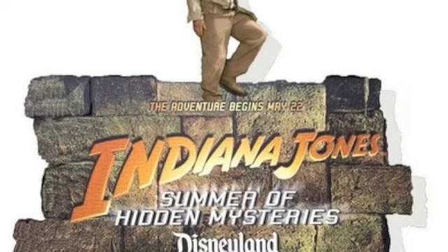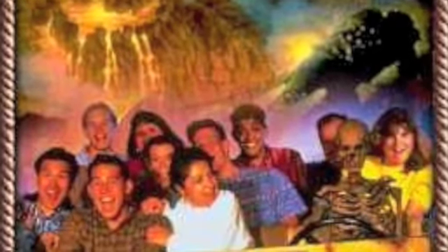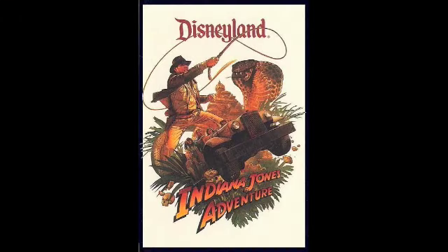Hello and welcome to another Disneyland update. Today is October 12th, 2009. Today I'll be talking about the new animatronic in the Indiana Jones attraction.